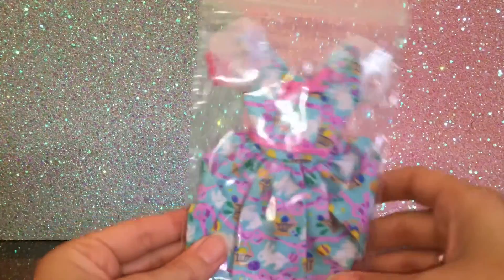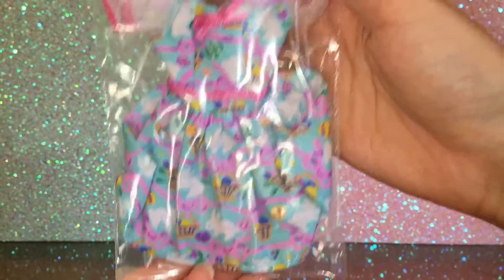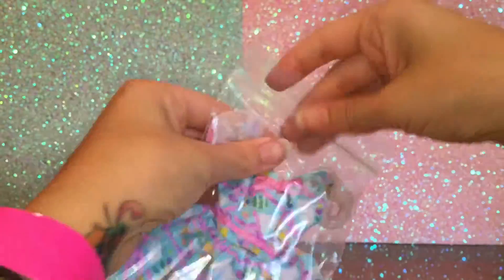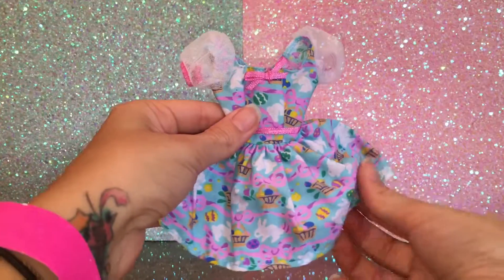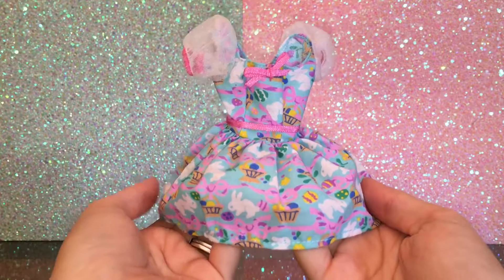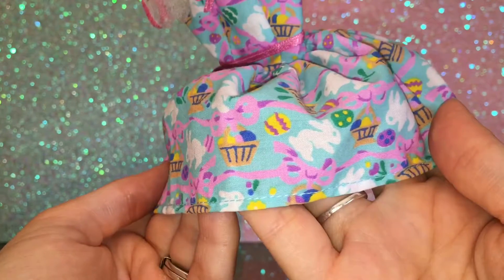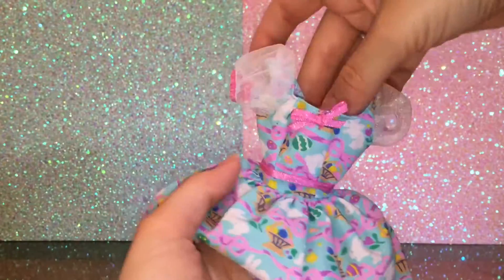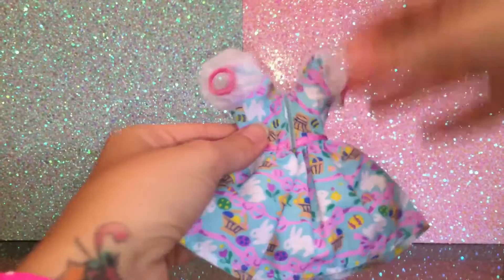This next one — now it's not a sweater but I thought it was super adorable. It's actually like an Easter dress. Isn't that cute? I cannot wait to put that on her. You can see all the little bunnies and the little Easter eggs. It's so adorable.